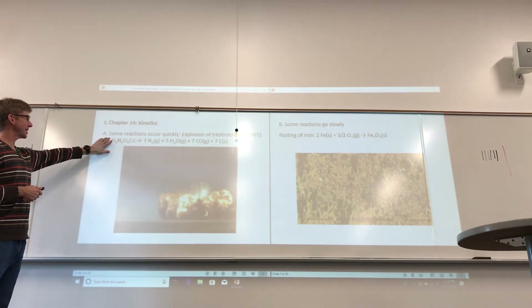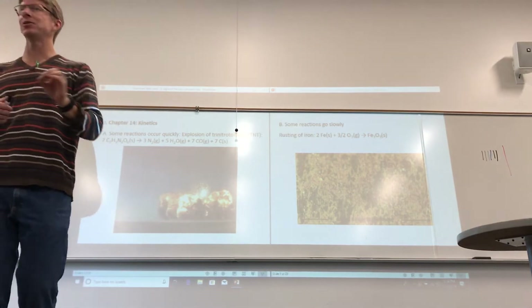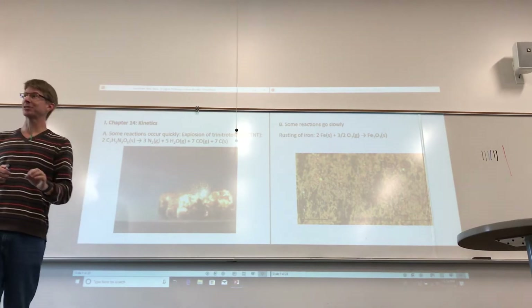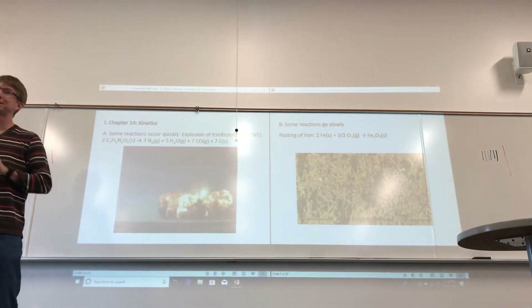Chapter 14, kinetics. One more thing before I lecture: I strongly urge you to read about kinetics in the book. It is a difficult topic. We will cover it in lecture, but in particular I would say that's true for all the chapters, especially kinetics.